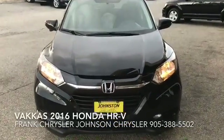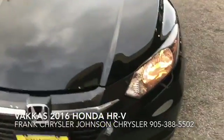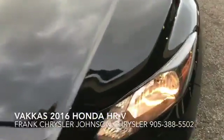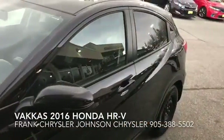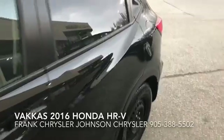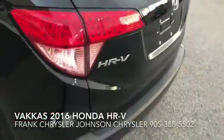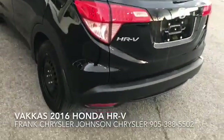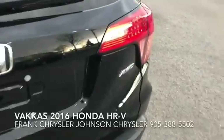Hello, Frank Chrysler here from Johnson Chrysler. Just thought I'd take a quick video of the vehicle that you're interested in — 2016 Honda HR-V. These are the all-wheel-drive edition.